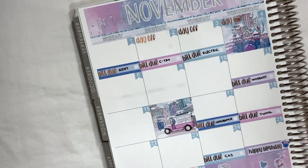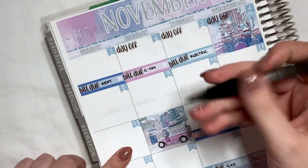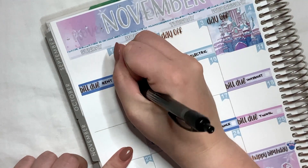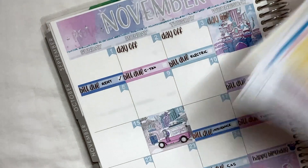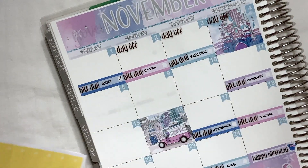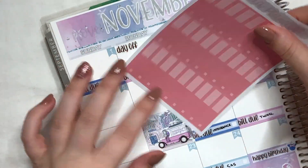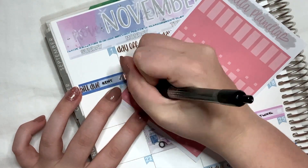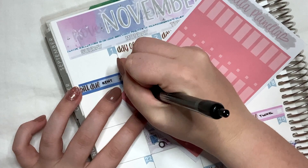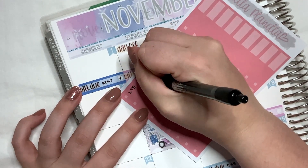I'm going to zoom you in just so you can see it nicely. We have paid our rent, and we had one expense on the first — that was actually myself for my Little Thought Store subscription box. So we're just going to write LTS for Little Thought Store, and that was for £28.50.